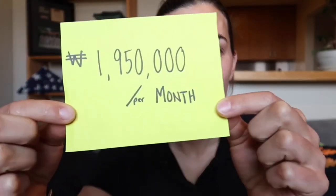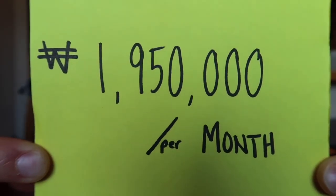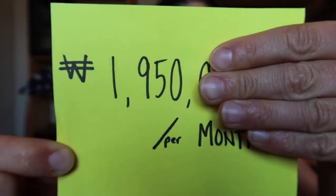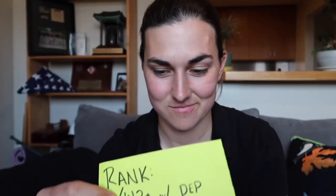In this video we're going to take a tour of Grace Villa. Stay tuned to the end for a blooper reel. It costs 1.95 million won per month, or just less than two thousand dollars per month. Let's check it out.